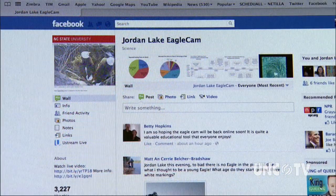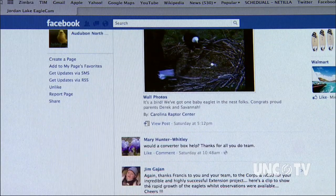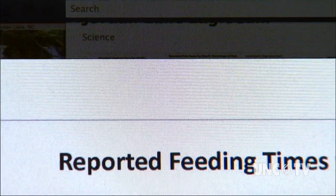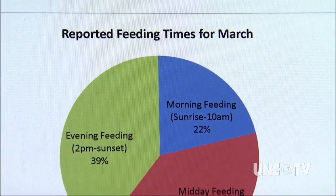They have a Facebook site for it and get a great response there. People get on there every day — some ten times a day — to report what they're seeing. It's allowed them to turn it into a citizen science project, capturing what people report.